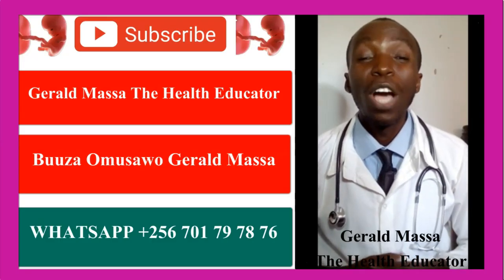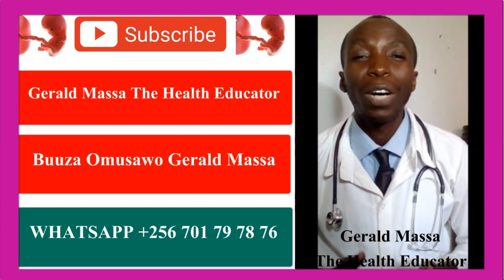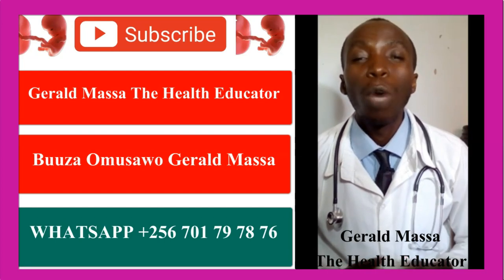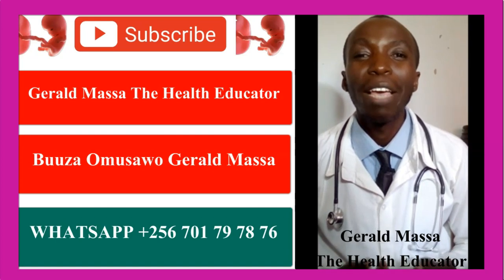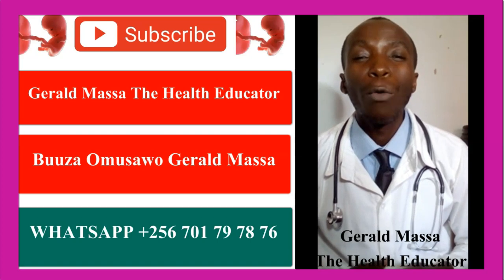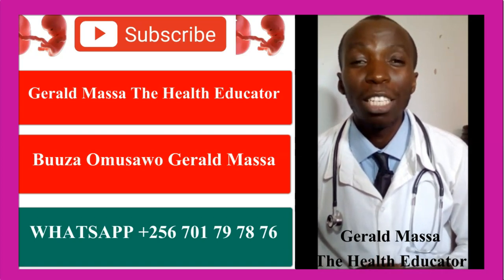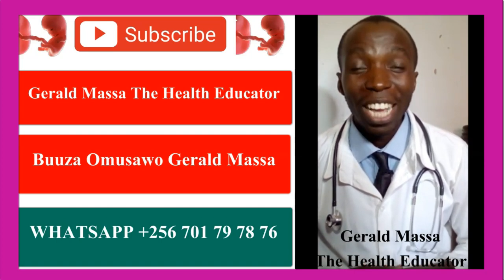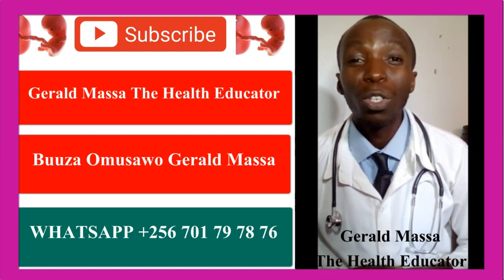Hello, welcome to our channel. I'm Gerard Masa, the health educator. On this channel, we talk about pregnancy-related questions. We answer all your pregnancy-related questions. We also talk about conditions including fertility, infertility, endometriosis, endometritis, and we also discuss issues regarding polycystic ovarian syndrome. Let me know if you have any questions and welcome for today's lesson. You are most welcome and stay with me today as we talk about today's topic.